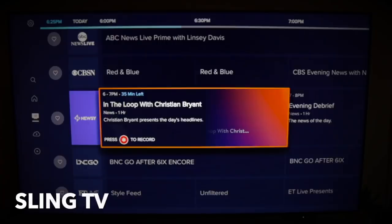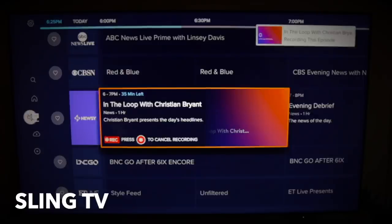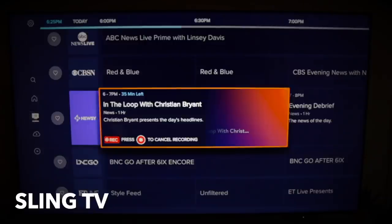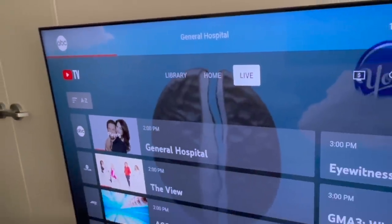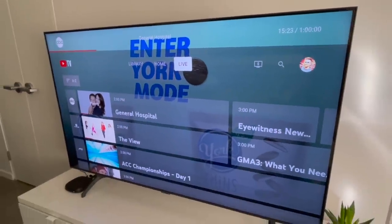Another change that would make users happy is the ability to jump to a date in the live guide rather than just scrolling to the right. For starters, it would make scheduling recordings a whole lot easier. And while we're on that topic, I do like how Sling TV's updated guide gives you the option to set a recording right from the live guide — something to think about, and a change that would save YouTube TV users a click or two.